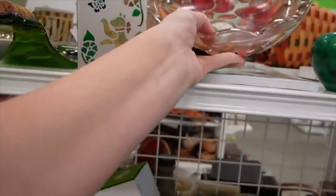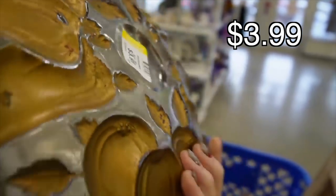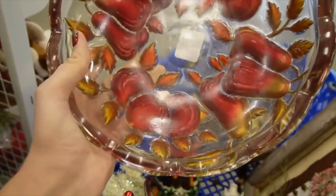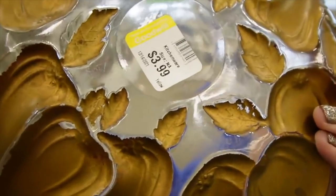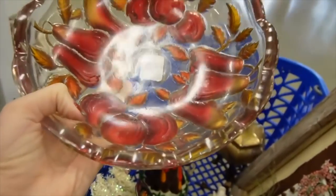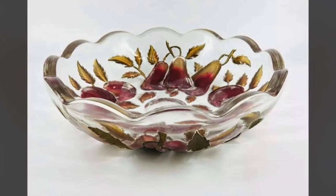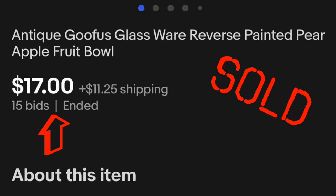This looks like Goofus Glass — and yes, it is Goofus Glass. It's extremely heavy, though. Usually I find that Goofus Glass is thin and light. This is heavy, and it's got pears and what might be pomegranates or apples. It's $3.99. I don't typically pick up Goofus Glass, but this one is interesting — it's curious to me because it's heavy and thick and the paint is really nice. So I'm going to make an exception to picking up the Goofus Glass.